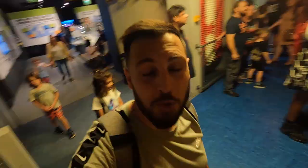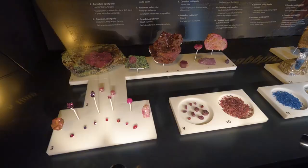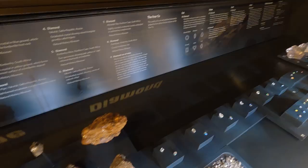Here is an experience of how an earthquake feels like. That's really insane. The floor is moving now - it gives you the feeling of an earthquake.